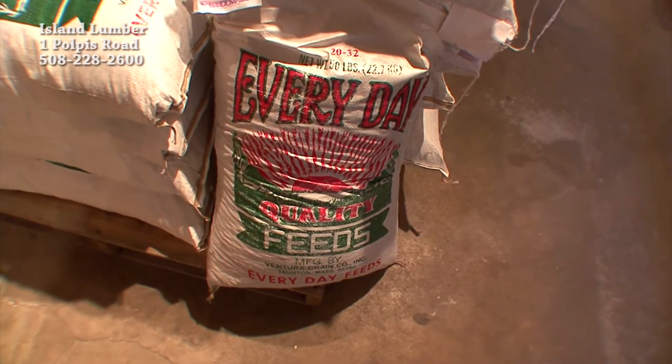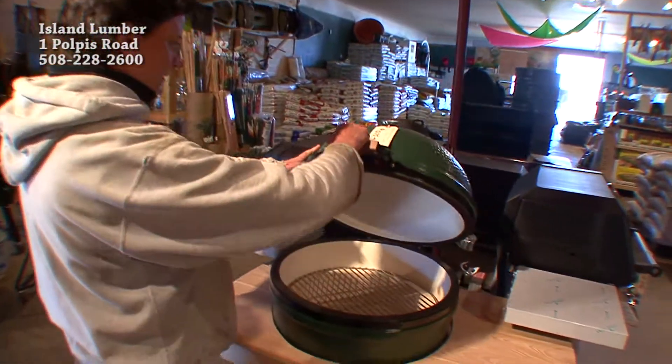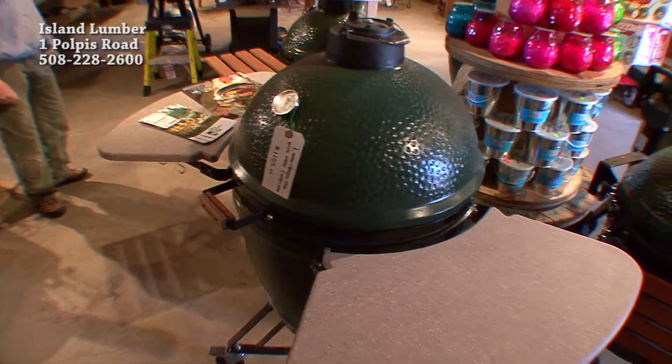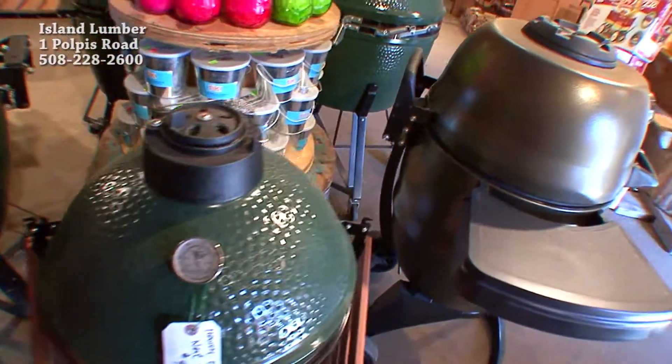This is the Big Green Egg. This is a really awesome grill, smoker, cooker — ceramic, high quality, well worth the investment. Years of cooking on this grill.